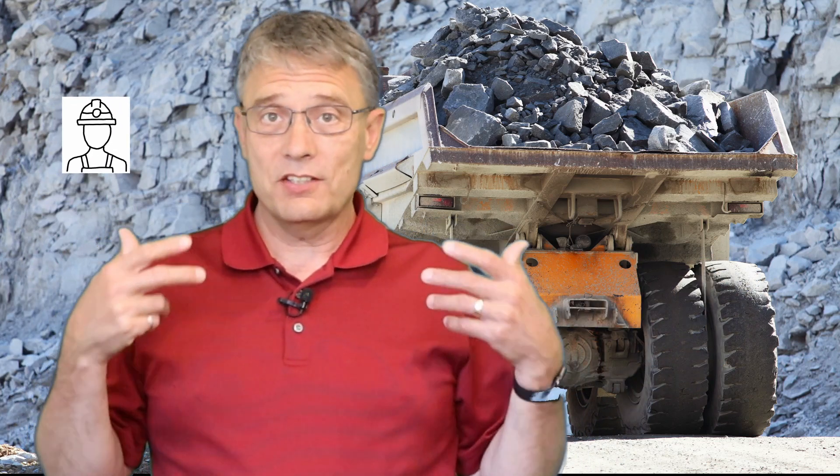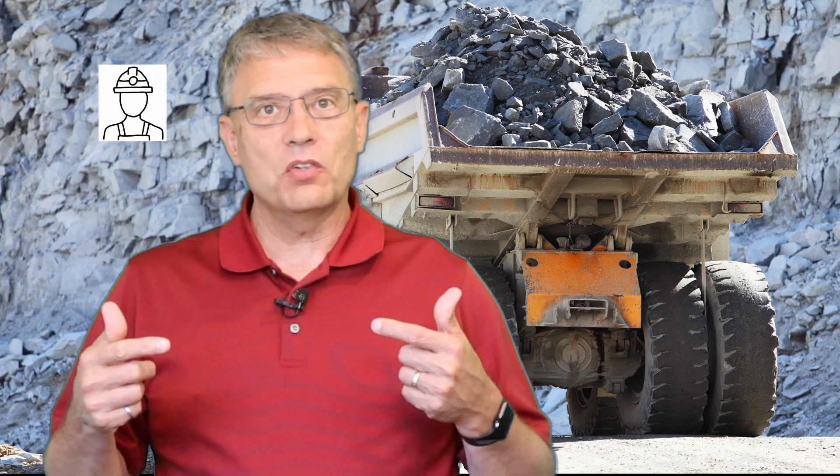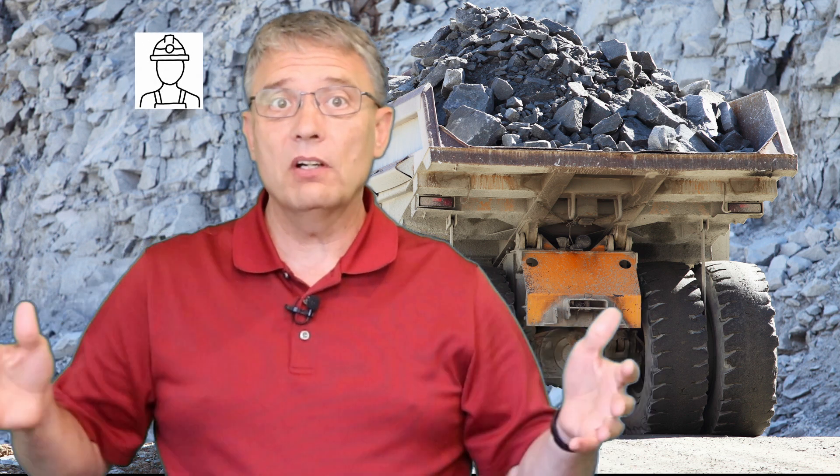Every morning, Guillermo has a routine. He gets in his truck and drives around the perimeter of the mine site to check for anything that's changed and needs attention.